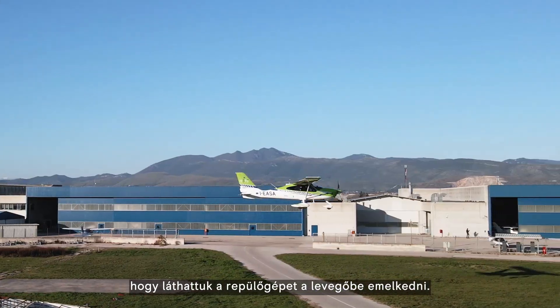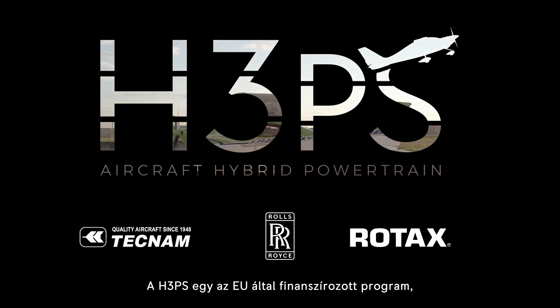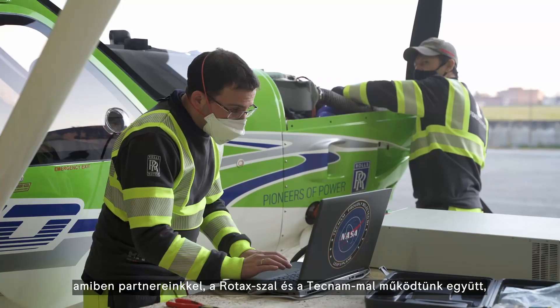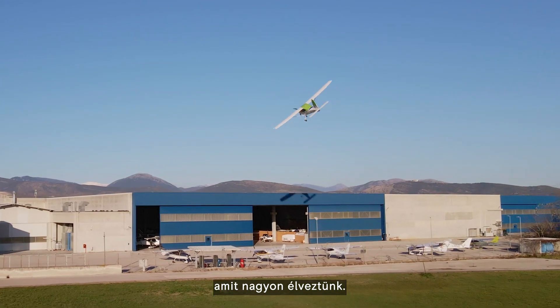The most exciting result for the HVPS project was to see the aircraft flying in the air. The HVPS project was an EU-funded project with two valuable partners, Rotax and Technam, and we really enjoyed collaborating with them.